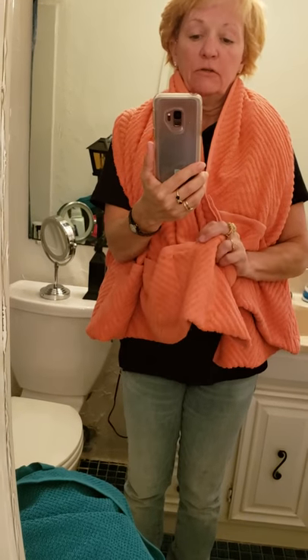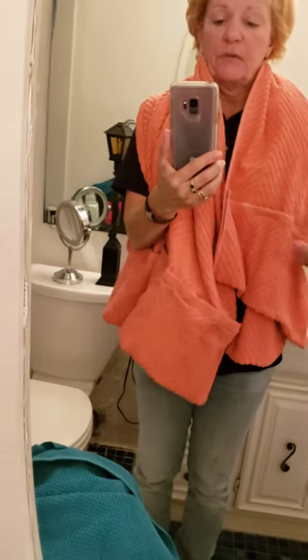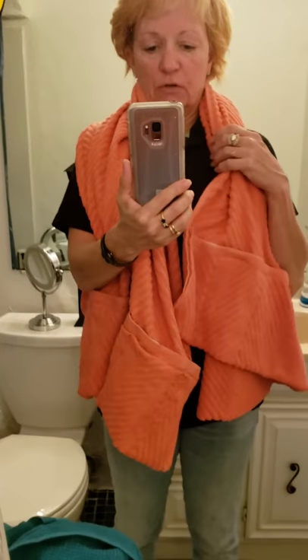Your money, your cell phone, your sunscreen, a snack, a bottled water, your keys — whatever it is that you bring with you to the beach — and you put it around your neck and go.